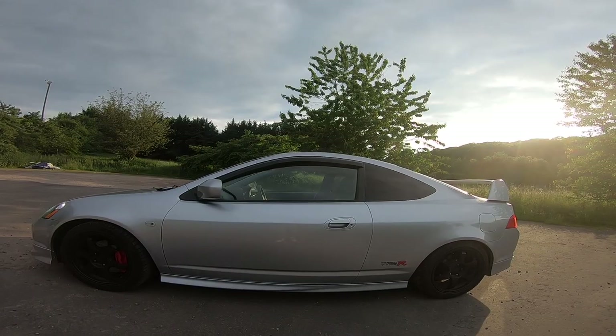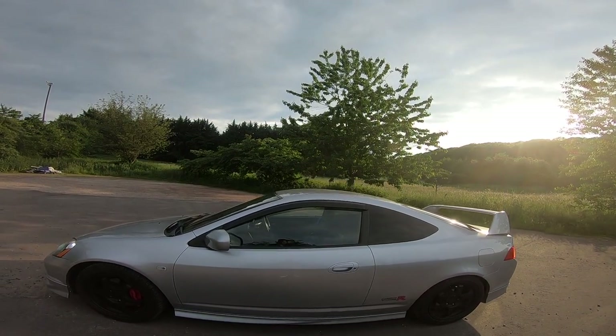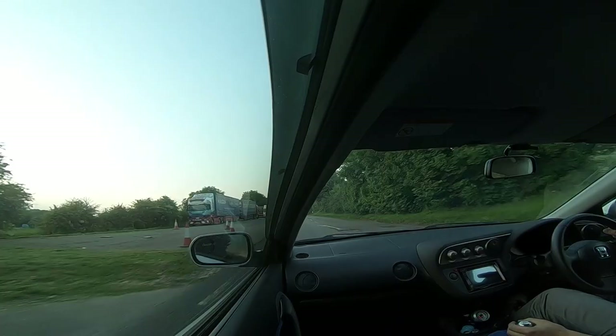I personally wouldn't change anything. I think the standard bodywork on it is great. Neil's just lowered it a little bit — I don't think he's got coilovers, I think they're just lowering springs. I don't think I'd change anything on it. The car looks absolutely beautiful, it's an absolute beauty of a car, and it goes like absolute stink.